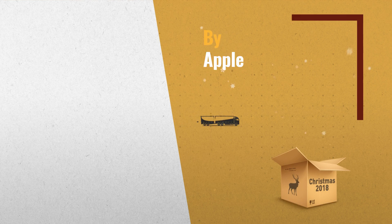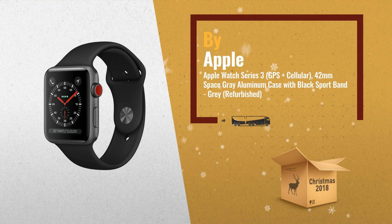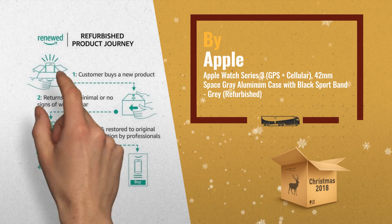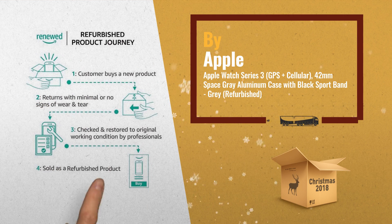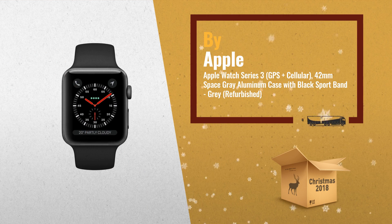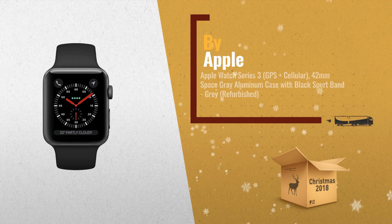Number 1: Apple Watch Series 3 GPS Plus Cellular, 42mm Space Grey Aluminum Case with Black Sport Band. Introducing Apple Watch Series 3 with Cellular — now you have the freedom to go with just your watch, by Apple.